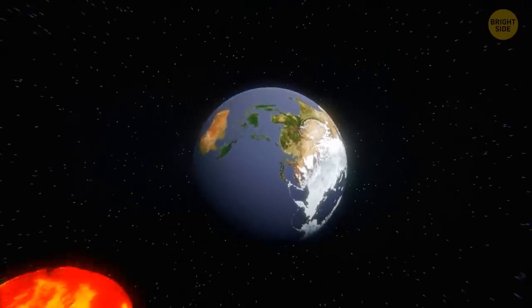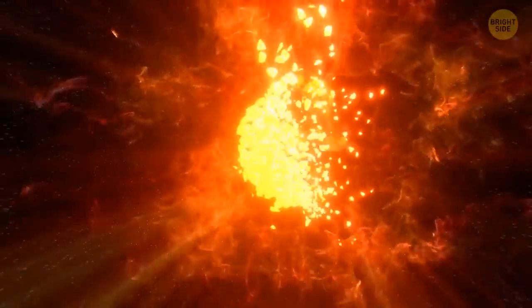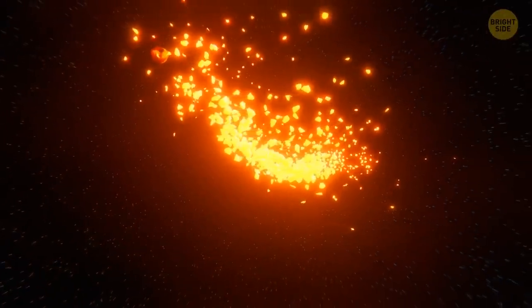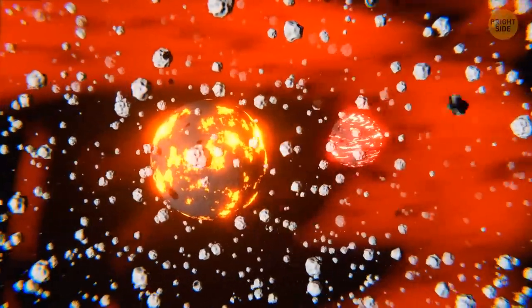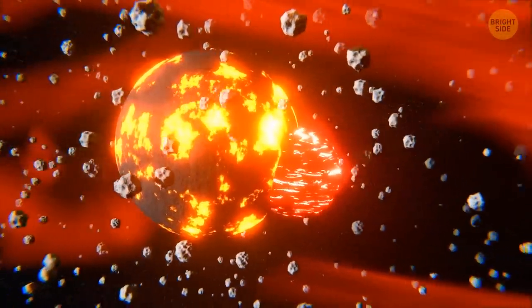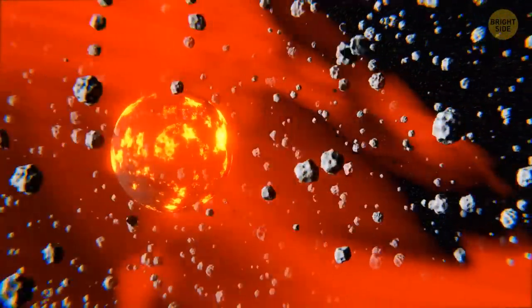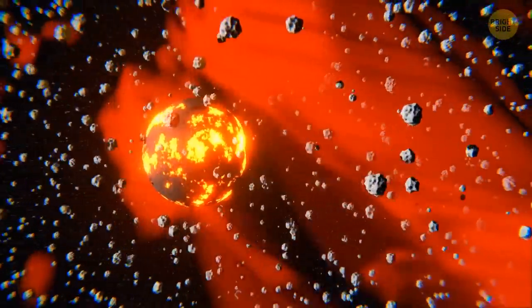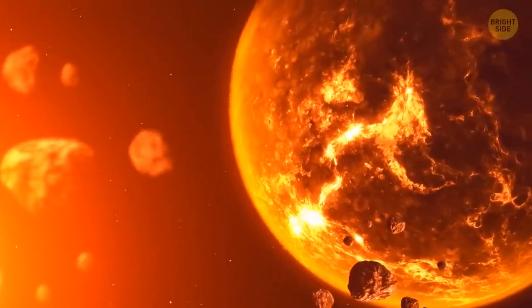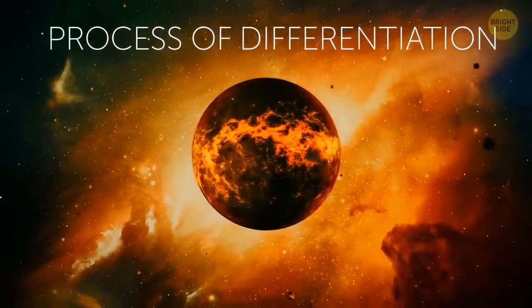This powerful impact tore off part of the outer layers of that Mars-sized object and Earth. The very core of this space body merged with Earth's own dense core, and a huge number of fragments of Earth flew into outer space. This was the beginning of our moon — or, saying it in a scientific way, the process of differentiation had begun. This is the process all planetary bodies go through at the beginning of their lives.